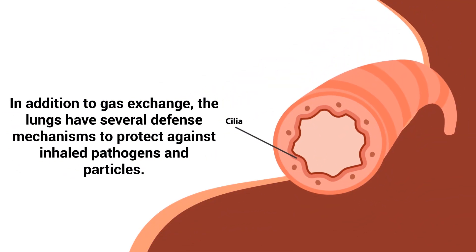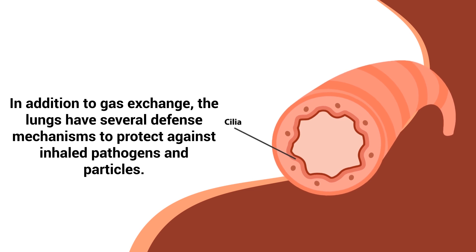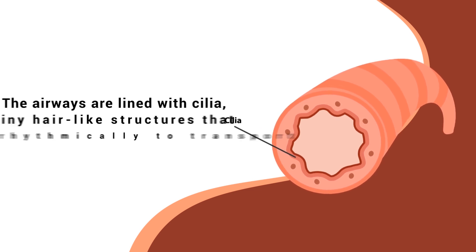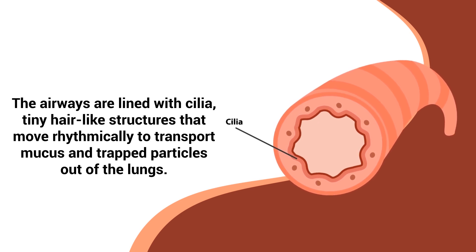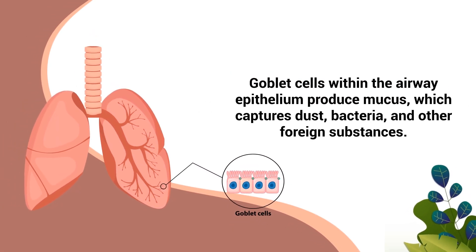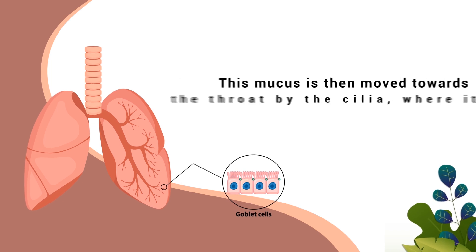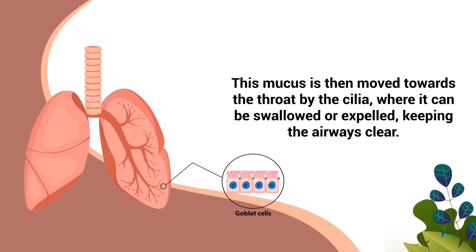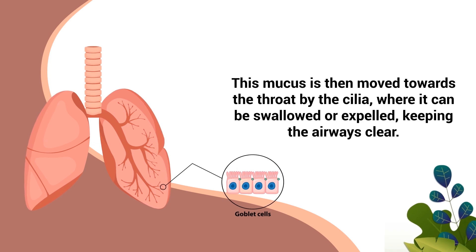In addition to gas exchange, the lungs have several defense mechanisms to protect against inhaled pathogens and particles. The airways are lined with cilia, tiny hair-like structures that move rhythmically to transport mucus and trapped particles out of the lungs. Goblet cells within the airway epithelium produce mucus, which captures dust, bacteria, and other foreign substances. This mucus is then moved towards the throat by the cilia, where it can be swallowed or expelled, keeping the airways clear.